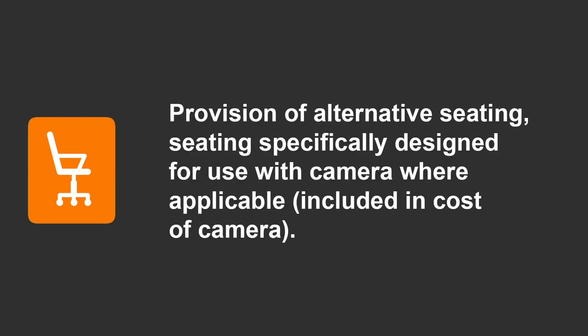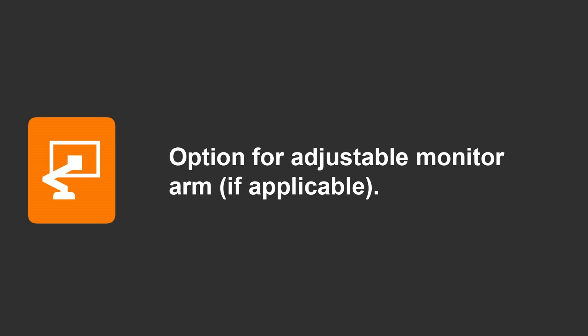We would also like to see the manufacturers include seating as part of the package when purchasing a new camera, and we believe a saddle stool or equivalent would improve seating posture. We identified the monitor position as a potential risk and made simple changes which improved the photographer's working conditions. This is an option we would like to see implemented by camera manufacturers, as a simple change can significantly reduce potential risks by reducing the photographer's head rotation.